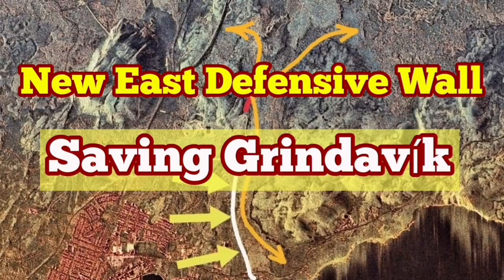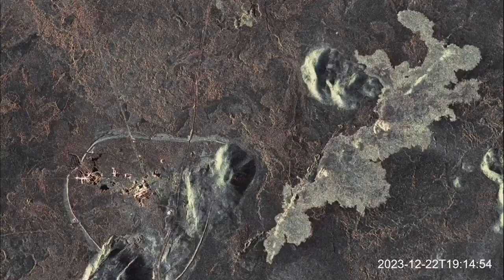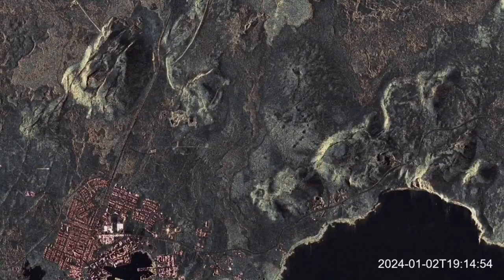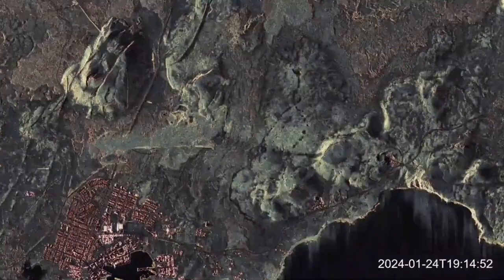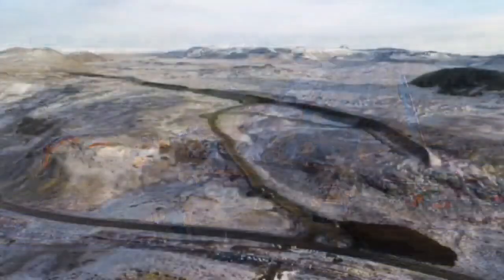In December 2023, an eruption in the Sundhnjúka crater field of the Reykjanes peninsula shocked the world. This volcano erupted right next to one of the first geothermal power plants in the world. And in January 2024, a second eruption burned parts of the town of Grindavík. But if it were not for the expertise and designs of two remarkable Icelandic engineers, this would have been a disaster. They designed walls for the Fagradalsfjall eruption and did it again here, with a flotilla of machinery and contractors implementing their plans and building the wall around the Svartsengi power plant and to the north of Grindavík.